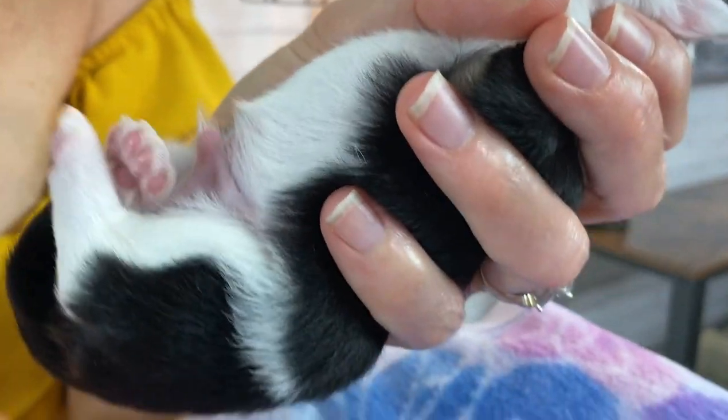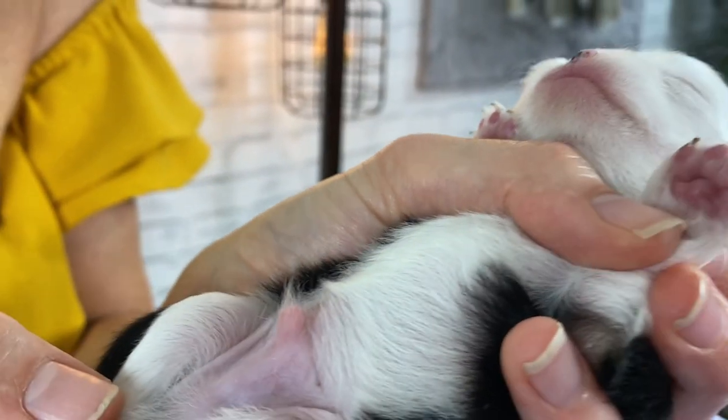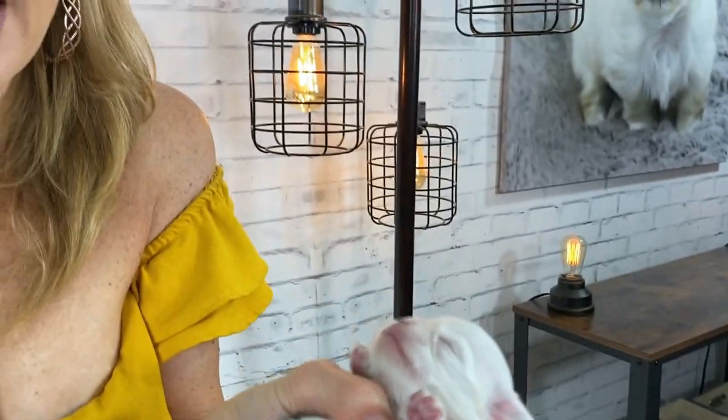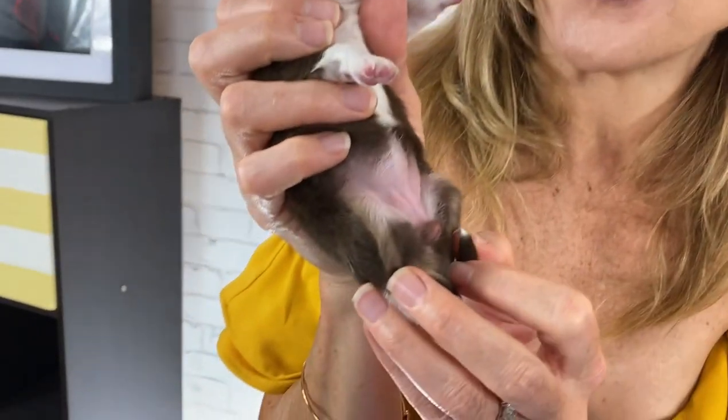By the way, it's not mean to hold them like this — it's actually a good thing to teach them to trust human hands and to hold them upside down, because it's a trust exercise. Little Moana doesn't have any bump on her belly. They do have a little belly button just like humans, but it's not exactly the same — it doesn't stick in or out like human belly buttons usually do; it just looks like a little scar.